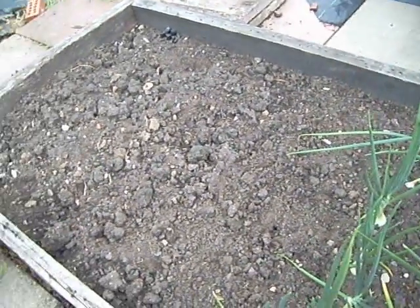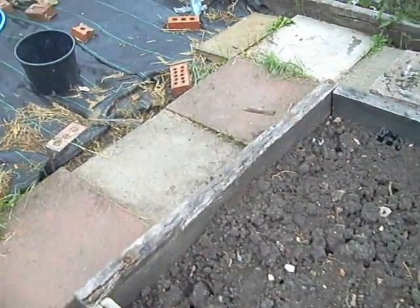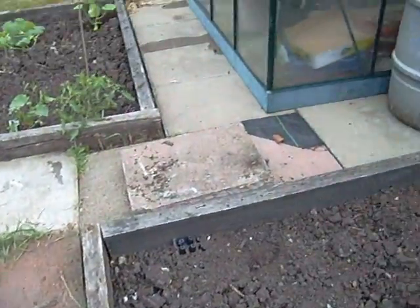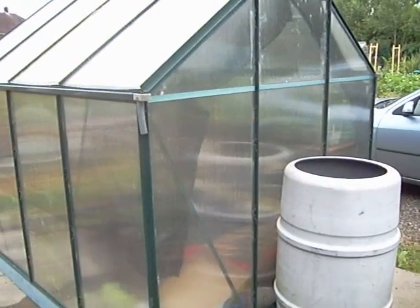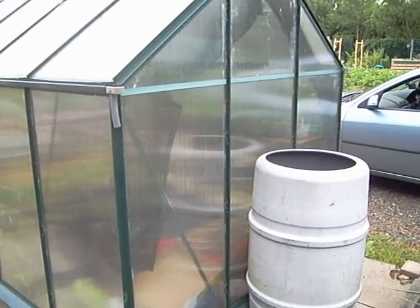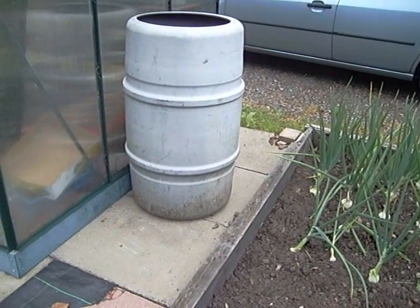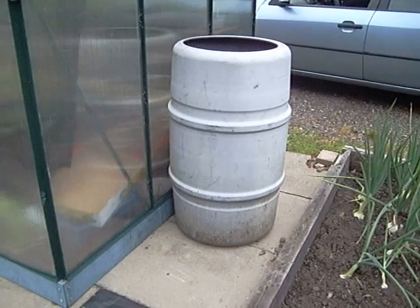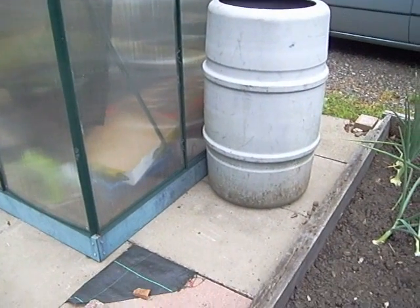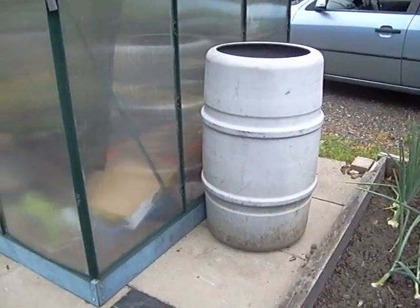We harvested the garlic last weekend — I'll show you that in a second, it's drying off in the greenhouse. I've also got myself a new water butt, not yet plumbed in. I need to get the pipe from one side to the other, plus a stand and a tap for it. It's one that won't crack at the bottom, so hopefully I can get it connected and take advantage of these thunderstorms we've been getting.